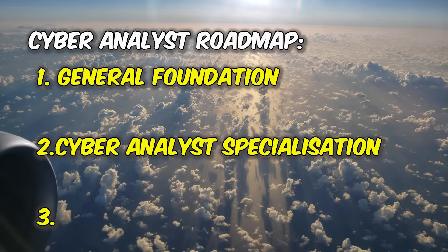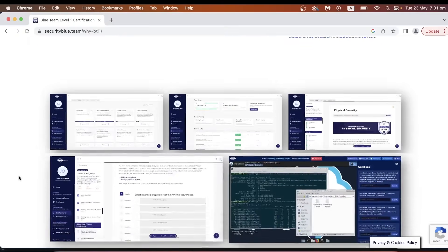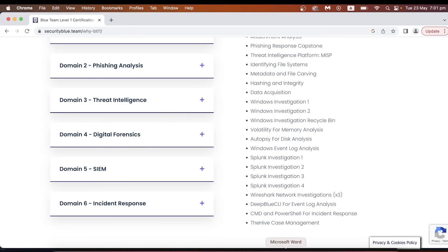Part two: cyber security analyst specializations. This is the part where you will learn the different tasks that a cyber analyst performs and the different specializations you can get into, and you will get to practice all of them in a lab environment. The certificate I recommend at this stage is the Blue Team Level 1 certificate. It goes through almost every task a cyber analyst will perform. In larger organizations you'll see these tasks performed by specialist analysts, while in small to medium-sized companies you may perform one or more of these tasks yourself.